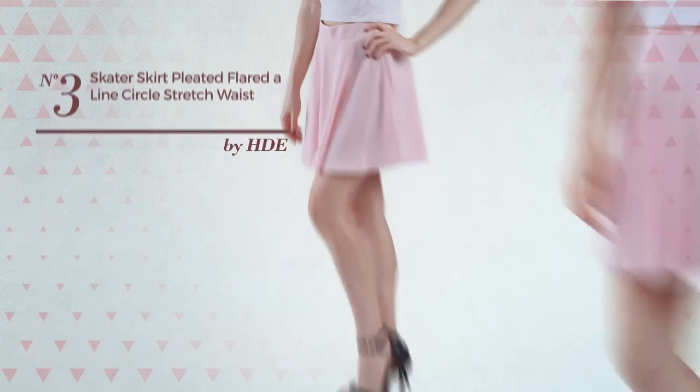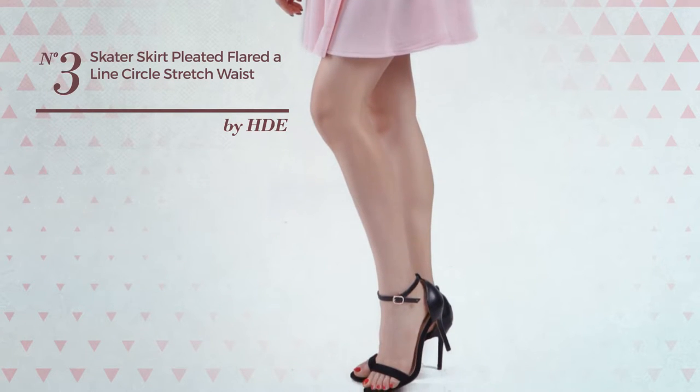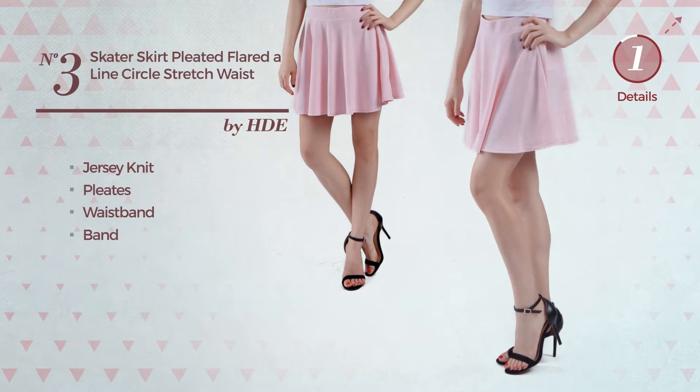Number 3: An All Party Mini Length Flared Skirt. Featuring a versatile look, produced with comfortable jersey knit, styled with pleats, this skirt includes a waistband and band. Available in 8 other colors.